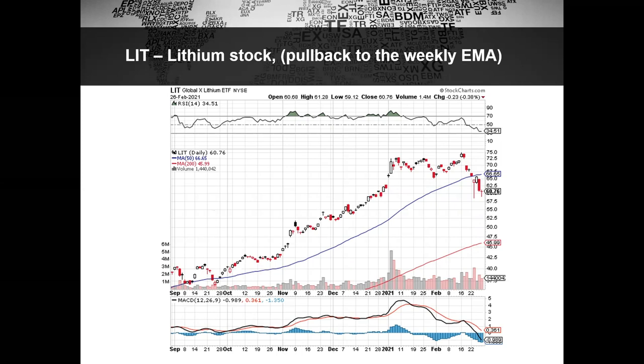STLD, NUE, even US Steel is starting to come to life, but we don't want to go chasing some of these. On the other hand, I wanted to put out an interesting idea, and that's to start watching some of these lithium stocks.